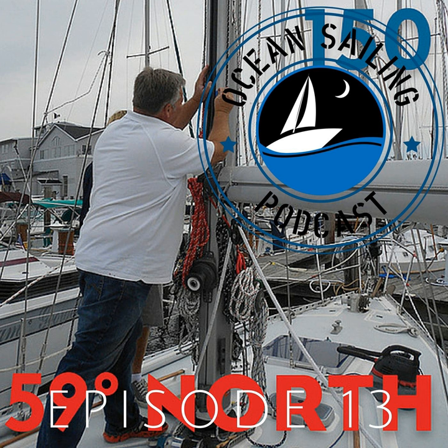59 North has great content from all over the Northern Hemisphere, and I think you'll find it really interesting if you enjoy the Ocean Sailing Podcast. Andy has been a bit of an inspiration for me, giving me advice on how to set up the platform and lots of encouragement and support. He certainly helped me get out of the blocks as smoothly as possible. So enjoy this episode with Chuck O'Malley from Chesapeake Sailmakers.